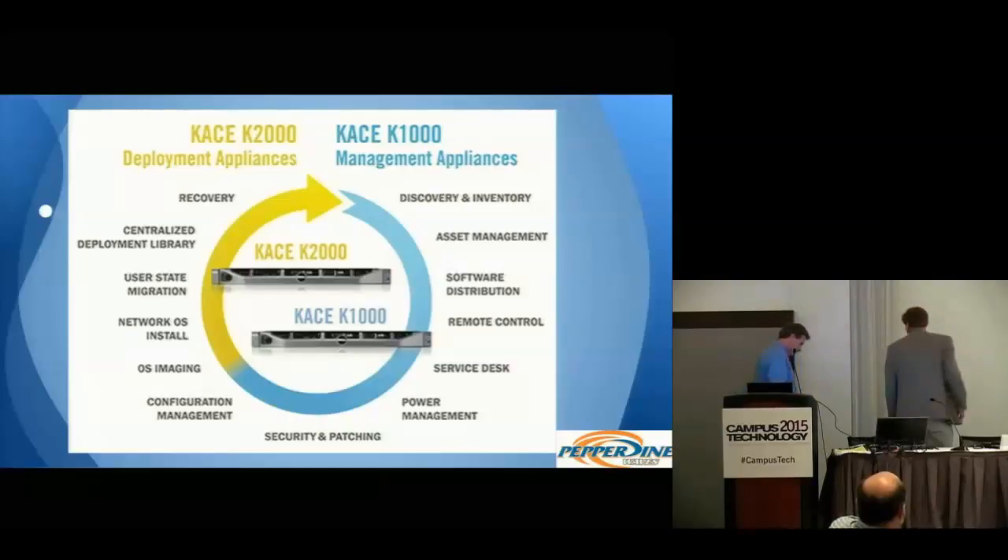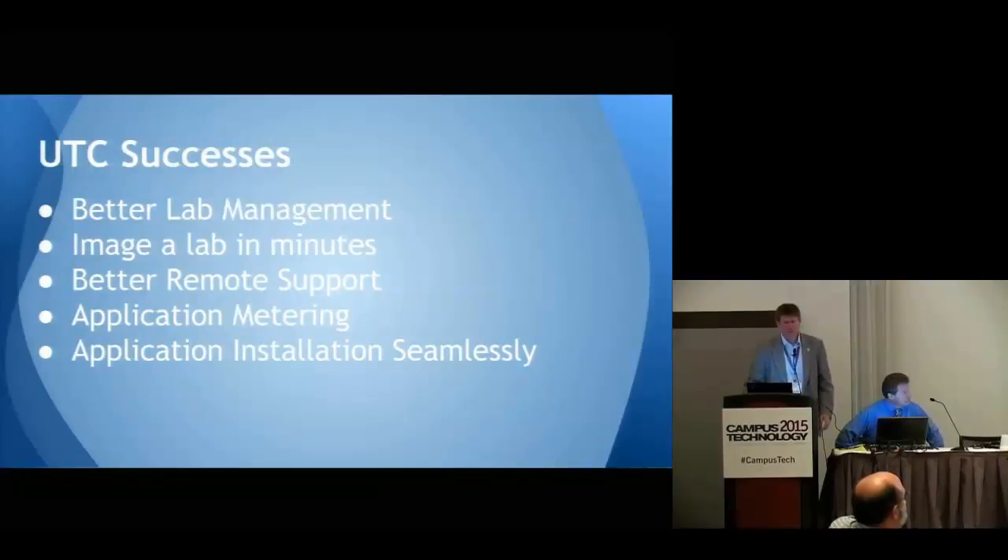We started in 2012 learning about it, implemented in 2013, and in the last two years have been rolling out features with a phased plan. Now here's Tom to talk about his successes, implementation, and some of the challenges. As far as what we found from our successes: better lab management. We were able to maintain a lab, keep it up to date, and do a much better job of not having broken computers in the middle of class. We could literally image a machine or a lab in minutes if needed.